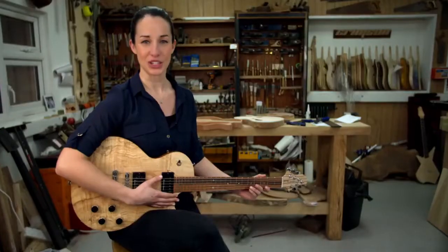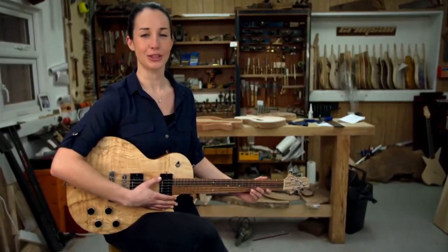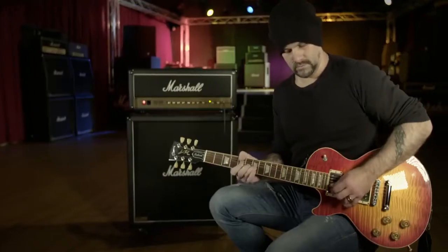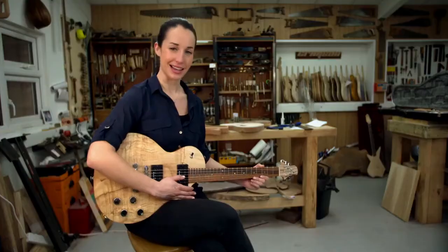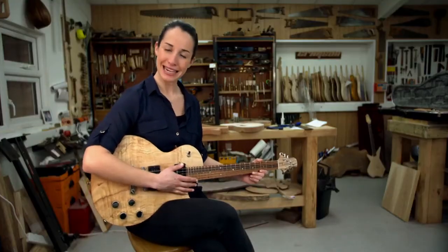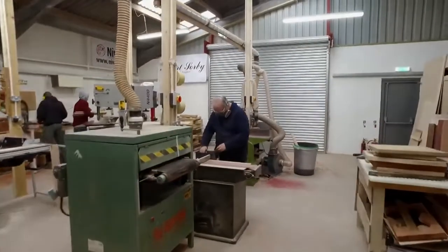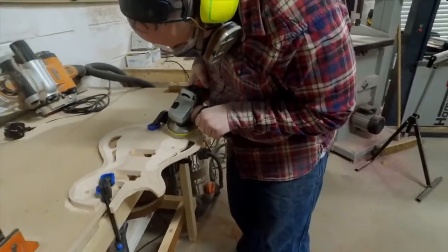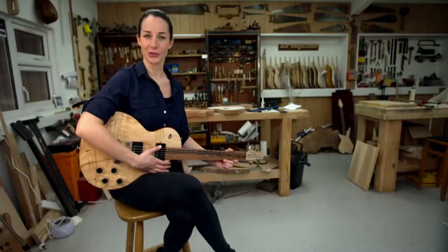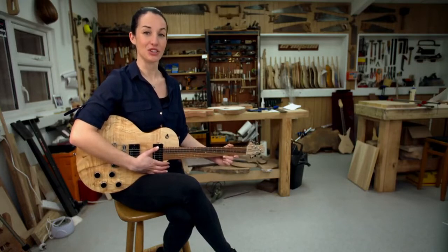For decades, electric guitars shaped the history of rock and pop. They not only sound great, they look good as well. The basic design hasn't changed that much, but to make an electric guitar takes real skill and experience. This is the workshop at Crimson Guitars, where they specialize in custom-built models. We set the team here a challenge: to build a guitar in just three days.